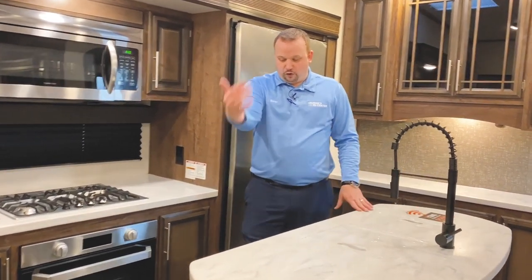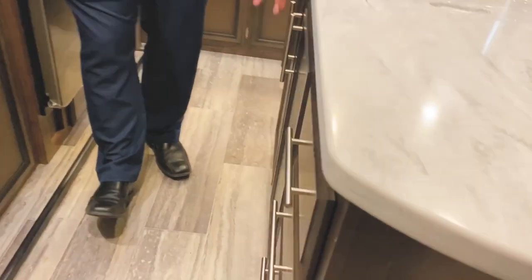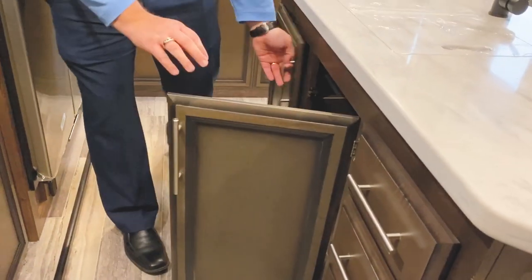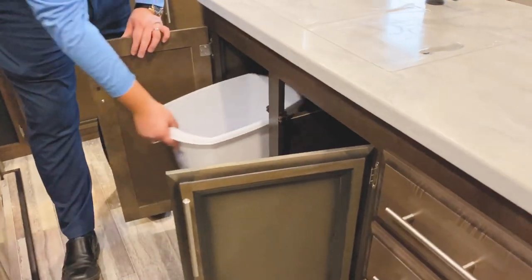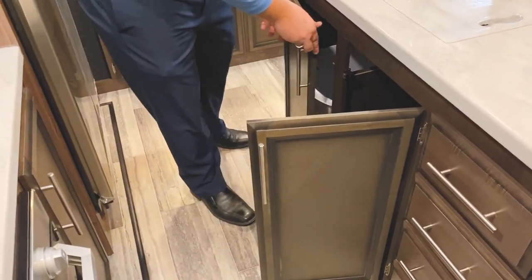Your island is going to feature four full extension drawers with 80-pound ball bearing glides, storage under the island, and it does come equipped with a trash can. So not only does it have a spot for the trash can, it comes with one as well, which is really nice.